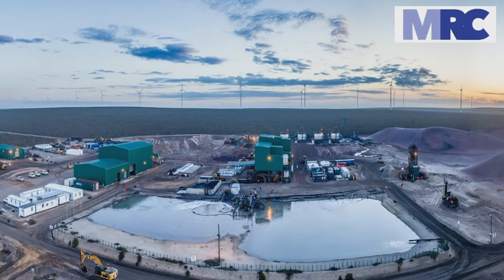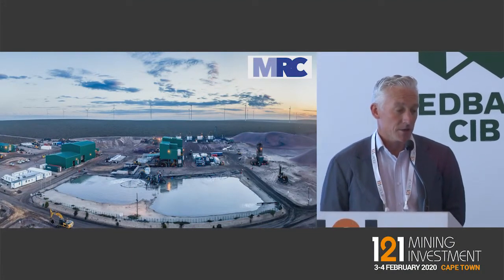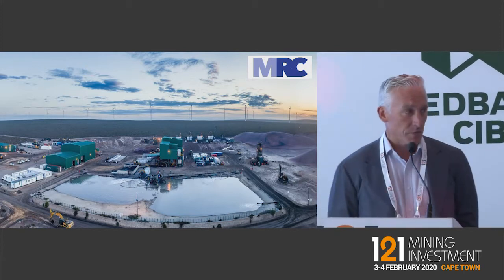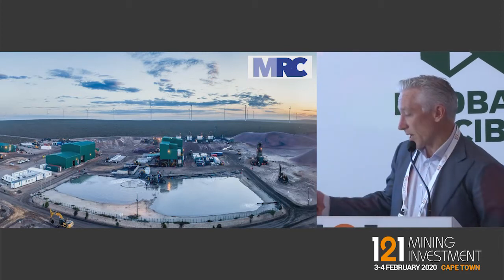Thanks very much and thanks to One2One for putting on another great event. So, mineral commodities. This is a site that's about 400 kilometres from where we're sitting at the moment. It's a mineral sands operation — one of the highest grade mineral sands deposits anywhere in the world. This plant was commissioned in 2013 and has been in production since 2014. It's delivered about $50 million US in NPAT to shareholders, and we've paid about $22 million in dividends as a result of operating this asset.